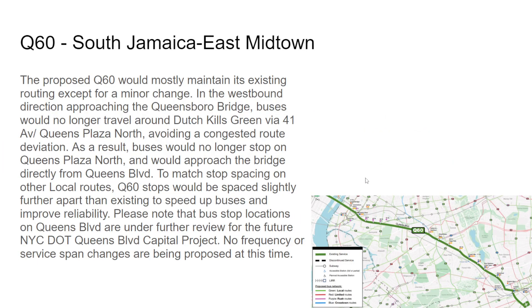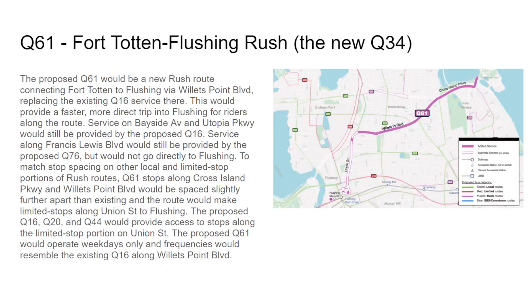Again with the Q32 and Q60 westbound approaching Queens Borough Bridge — stops under the plaza are not going to be stopped; it will go directly onto the bridge. Bus stop locations on Queens Boulevard are under further review for the future DOT Queens Boulevard Capital Project — no frequency or service span changes proposed. The new Q61 will replace the Q34, operating only on weekdays, providing service on Willow Point Boulevard for Q16. No stops will be made between 39th Avenue/138th Street and Union Street/26th Avenue, and it will only operate on weekdays.